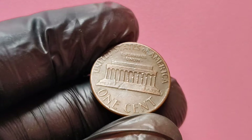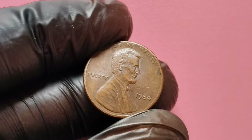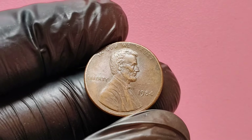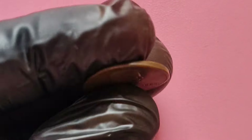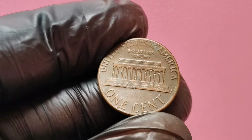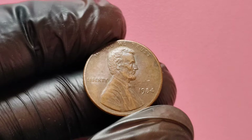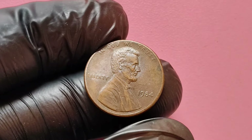In the current market, the value of a 1984 no mint mark Lincoln penny can range from a few cents for lower grade coins to staggering amounts for those in pristine condition or with unique errors. The highest recorded sale for this penny is around $1.4 million, but such instances are rare. Most coins sell for thousands of dollars, depending on their specific characteristics.